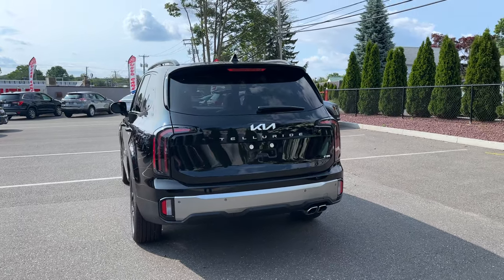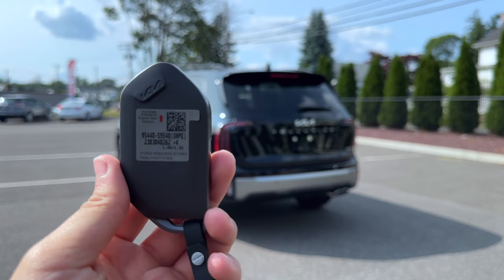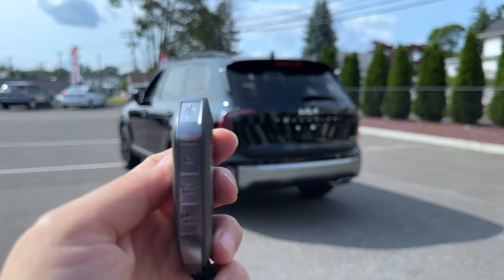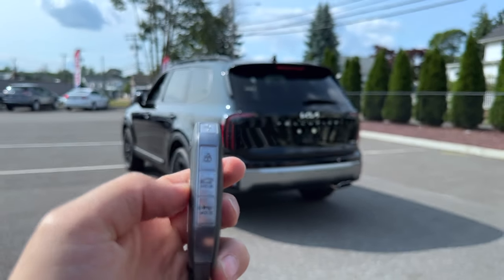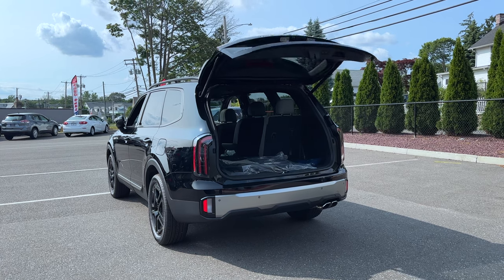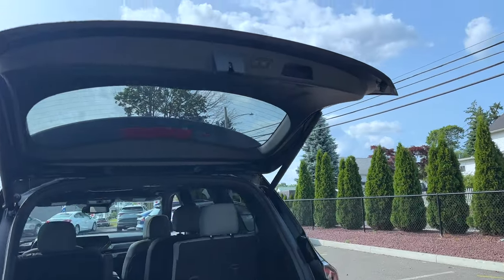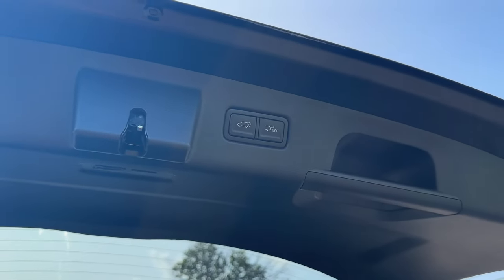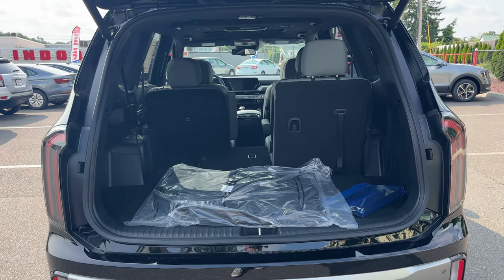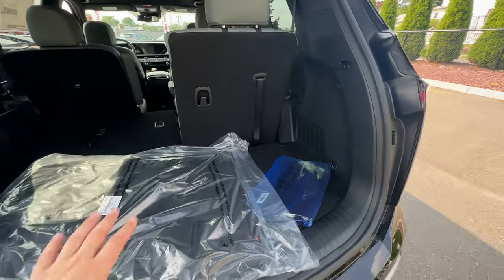Here is the key fob — it's a large key, a little on the lighter side. On one side there is lock, unlock, tailgate release, and panic buttons. On the other side is the remote start. The tailgate opens a bit slowly. There's a handle with two buttons: one to drop the liftgate and one likely tied to the automatic liftgate function.